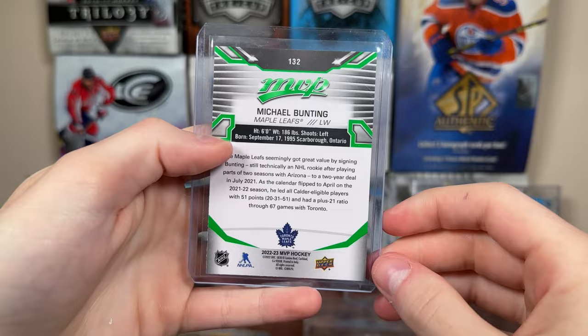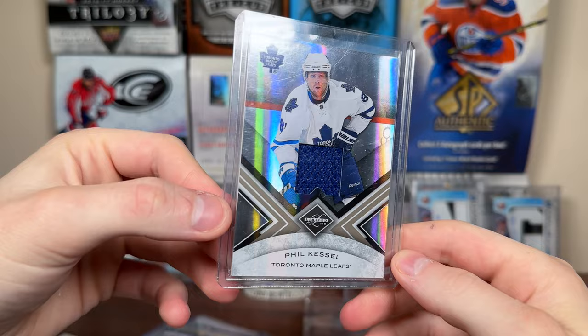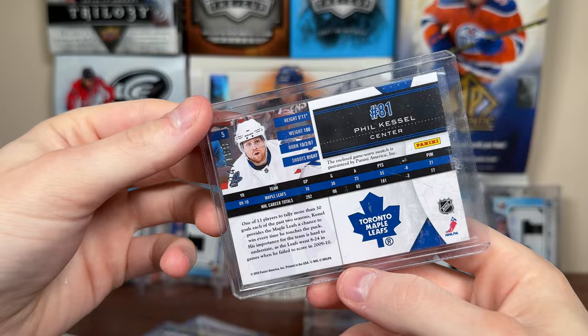Michael Bunting MVP Green — is this EPAC or something? I'm pretty sure it is. 22-23 MVP. Fabry Parker's Rookie — I opened so many of those, it was like $12 a box. The McDavid mega boxes were $12 Canadian. Phil — nice. 10-11 Limited Jersey to 199 for Phil. Awesome. Game one-piece of Phil.